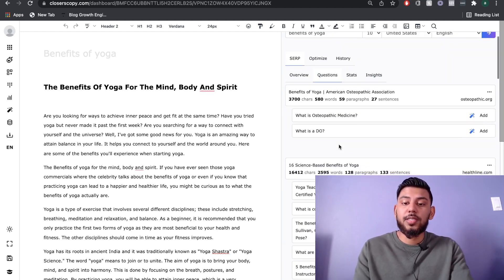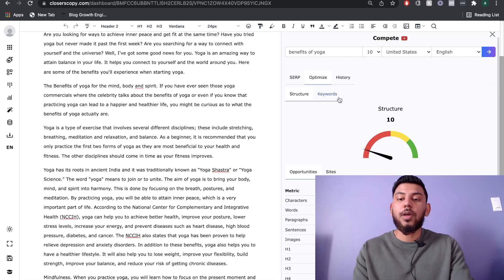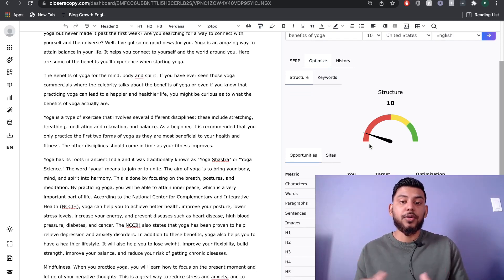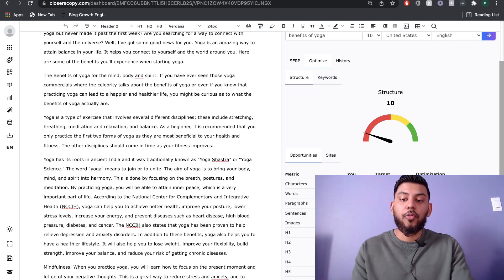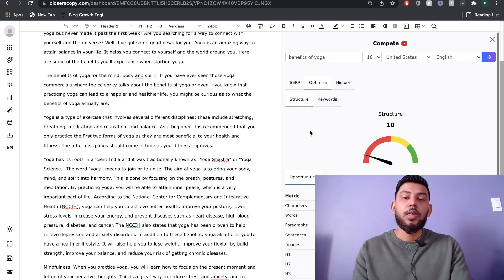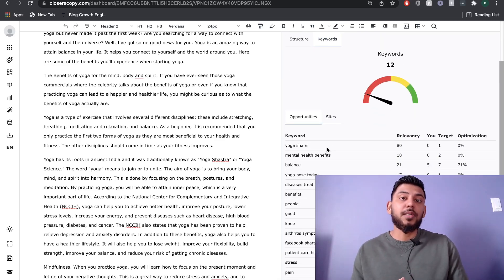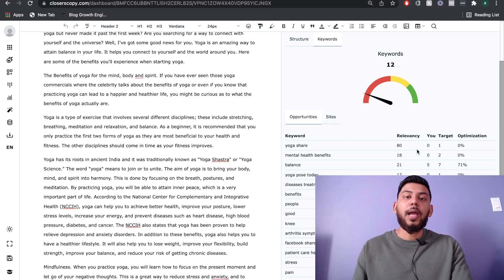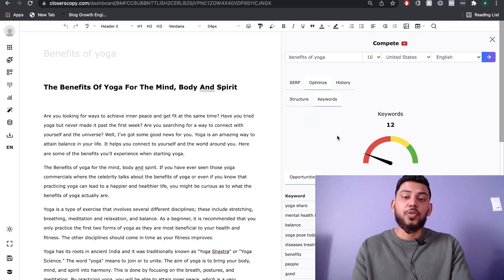You can go through all the top-ranking pages on the first page of Google and get competitor analysis for that keyword, including questions asked and stats included in top-ranking blogs. In the optimize section you can see how many characters, words, paragraphs, sentences, and images the average ranking blog post has — a great benchmark to help you rank higher. You can also see how many times a keyword is used and adjust accordingly, all right inside the Closer's Copy dashboard.